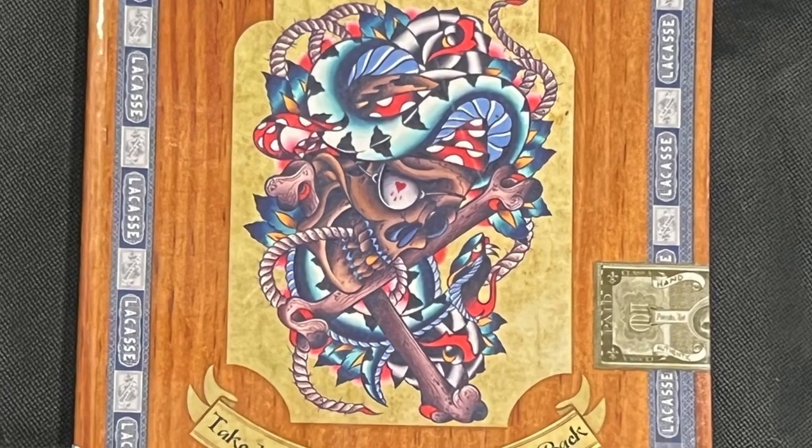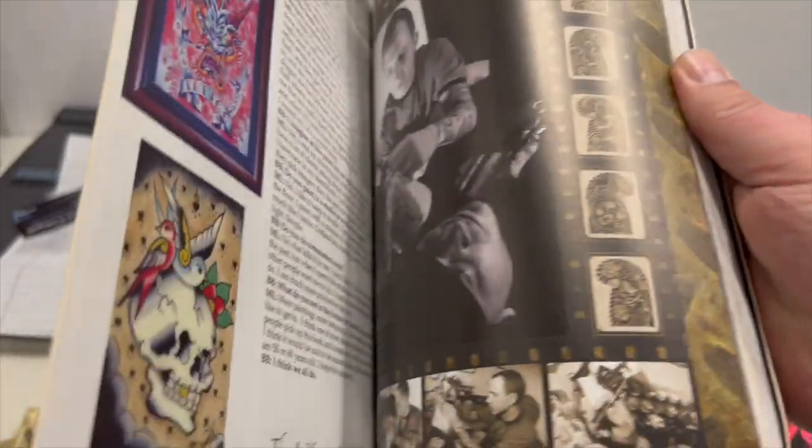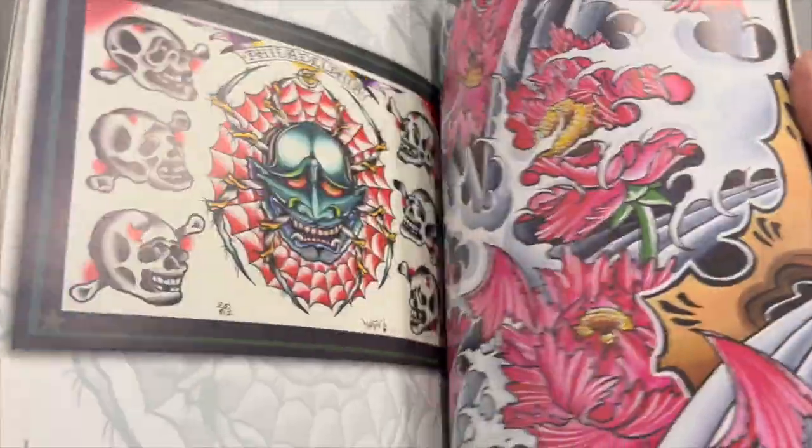It's got a cigar box look, and even on the back it looks like a box of some sort. This is by Martin Lacassi — it says 'Take What You Can, Give Nothing Back' — so it's got kind of a piratey feel. It's a sketchbook filled with awesome tattoo art: nouveau, traditional, to new wave Japanese stuff is in here. Just super nice, full color panels.